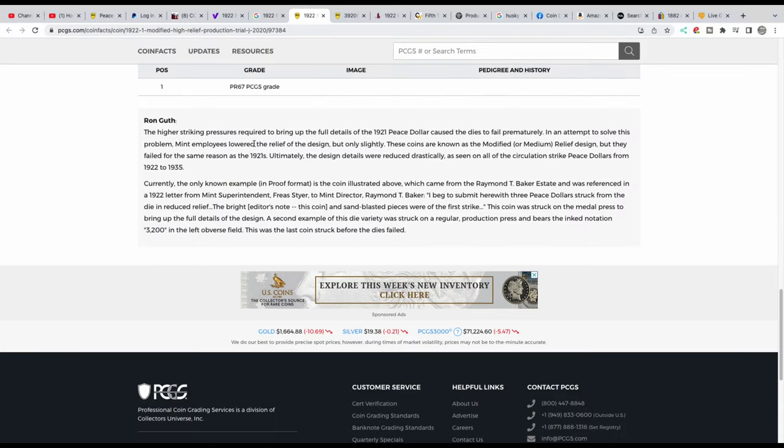Ron Guth wrote this information. He said currently the only known example in proof format is the coin illustrated above, which came from the Raymond T. Baker estate. It was referenced in a 1922 letter from Mint superintendent Free Steyer to Mint director Raymond T. Baker: 'I beg to submit herewith three peace dollars struck from the die in reduced relief, and the sandblasted pieces were the first strike. The coin was struck on the metal press to bring up the full details of the design.'